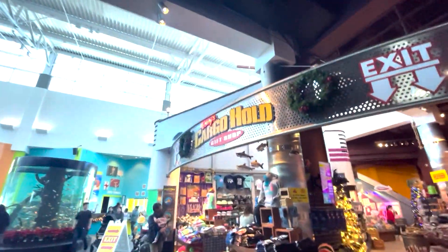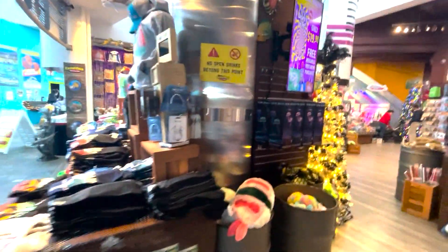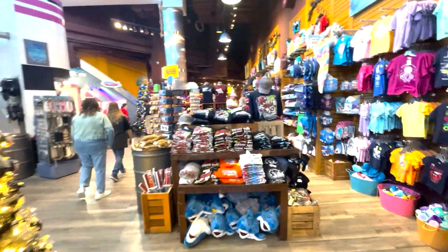Here's the gift shop — the Cargo Hold gift shop — with a bunch of shirts. So for the aquarium it was about 50 bucks with the glass bottom adventure. I definitely think it's worth it — that's a very good price. There are a couple of things to do, not a lot, but the aquarium was a fun time. If you guys want to see more content like this, let me know in the comments below. See you in the next video!